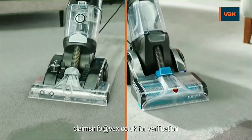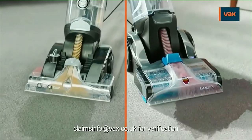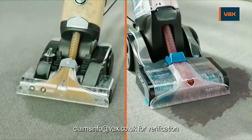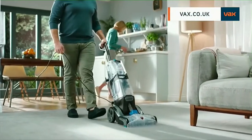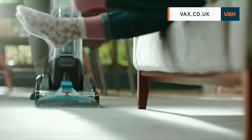And now, from the UK's leading carpet washing brand, there's more than one way to make it easy. The award-winning Vax Platinum Power Max and the new Platinum Smart Wash — our latest and best performing carpet washer ever.